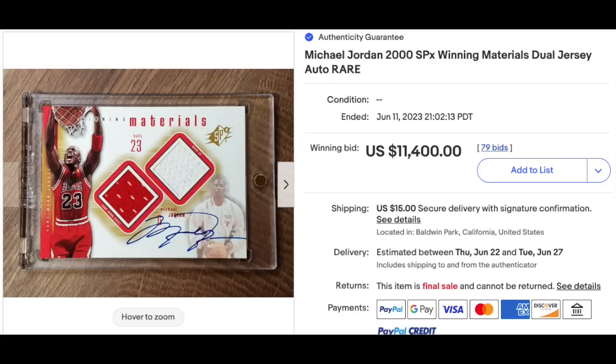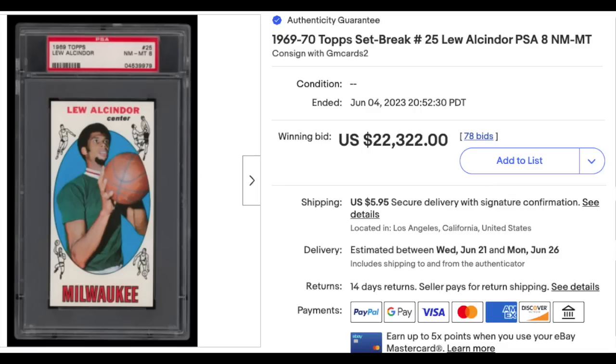Michael Jordan, 2000 SPX Winning Materials Dual Jersey Auto — an early auto and early jersey card of MJ. $11,400. The card is ungraded. One vintage basketball for you: 1969 Topps Lou Alcindor Rookie, a.k.a. Kareem Abdul-Jabbar, graded a PSA Mint 8. Tiniest bit off center, but otherwise an absolute blazer. $22,322.